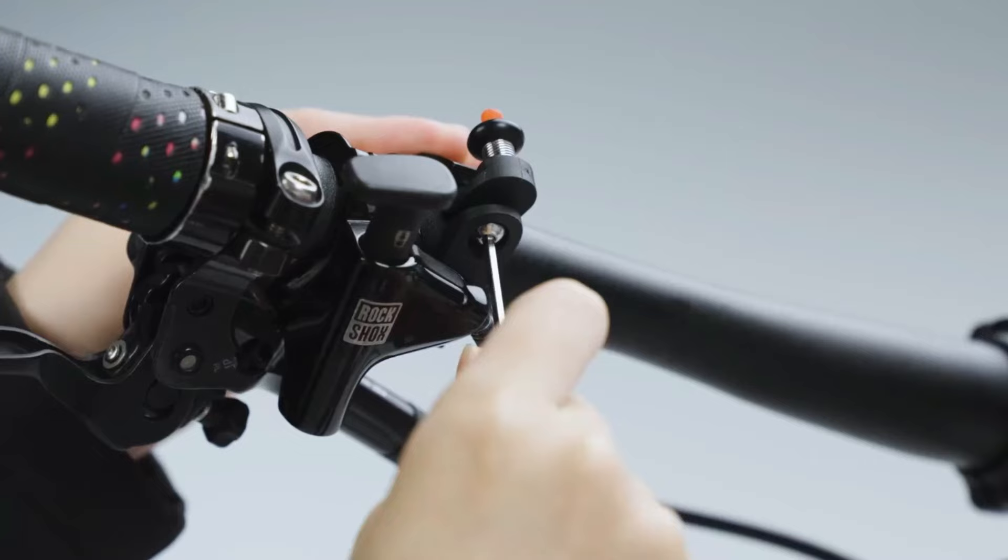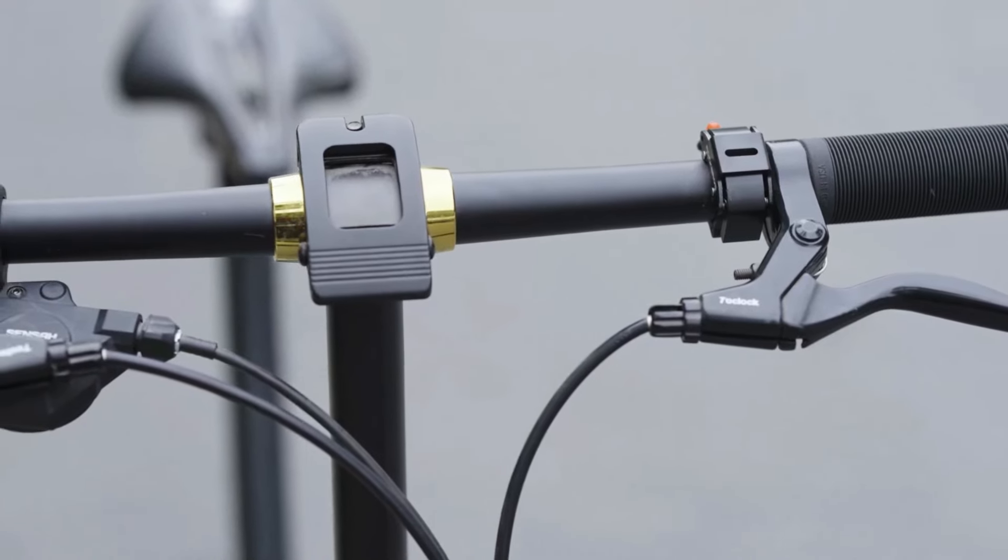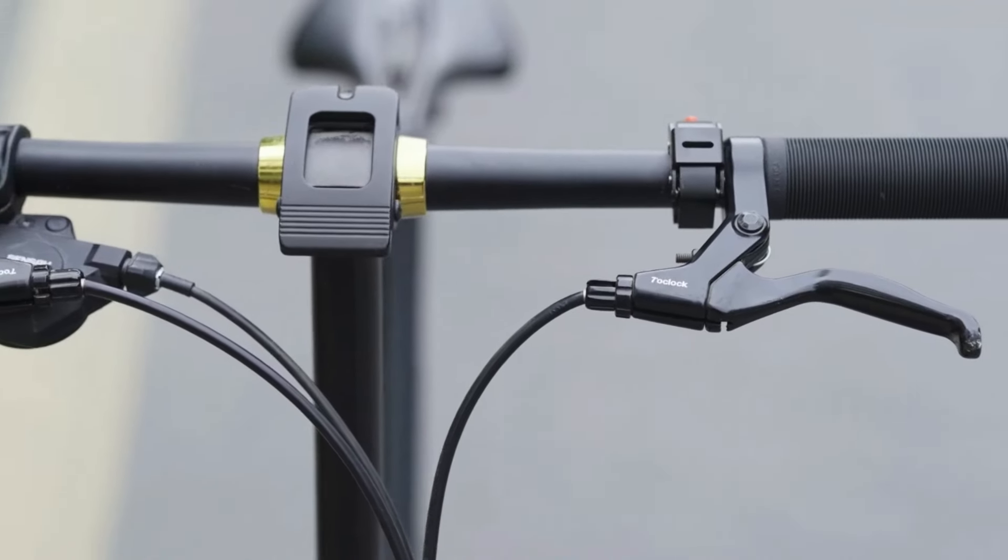Installation is straightforward, fitting only 22.2mm handlebars. If the bell separates, it can easily be reinstalled by aligning the spring properly.